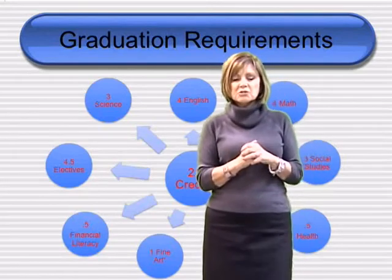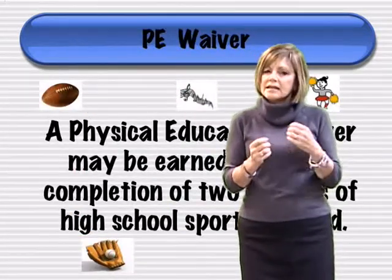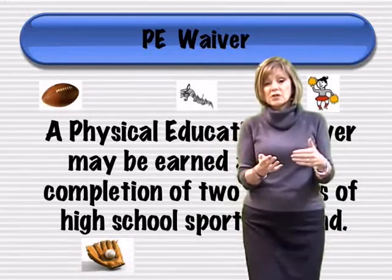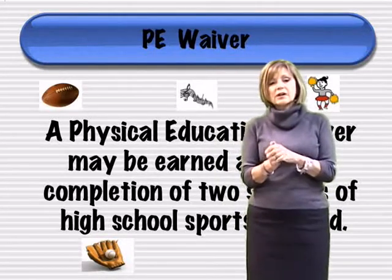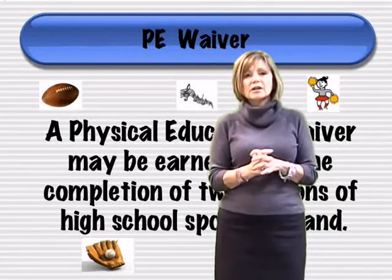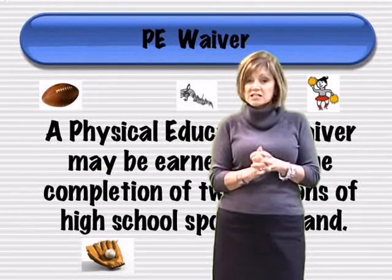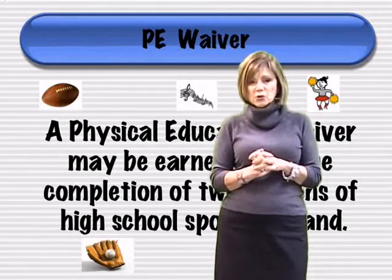Some students meet the phys ed requirement in different ways. A lot of students take two physical education classes. However, if you are in a sport or in the band for at least two seasons, that will give you a physical education waiver. It's not a credit, but it does count toward graduation requirements.